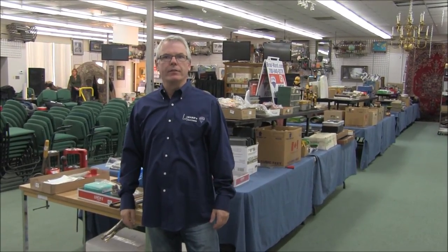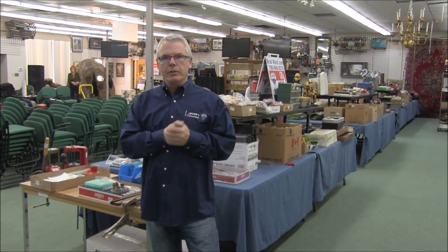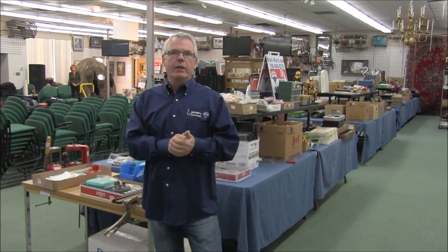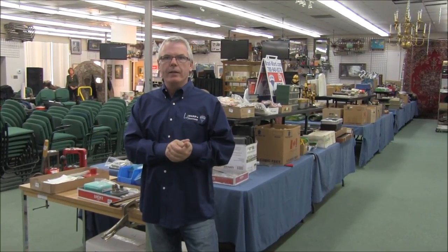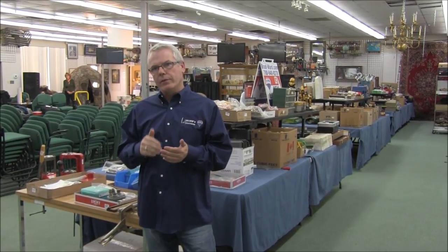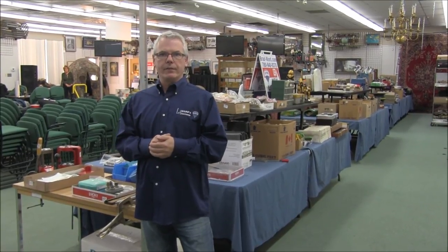It's about my favorite time of the year — it's gun sale time. The sale is going to be March 7th starting at 10 o'clock in the morning. We open at 9. You're going to want to come the day before on Friday, March 6th, from 3 o'clock until 8 o'clock, because the hour before the sale that morning is not enough time to properly view everything we have.